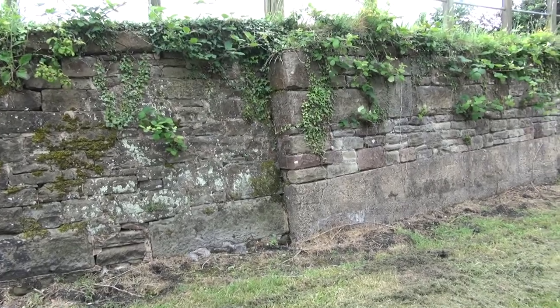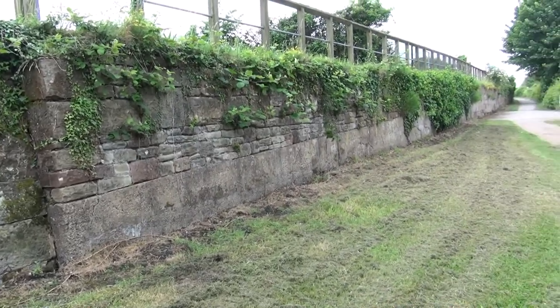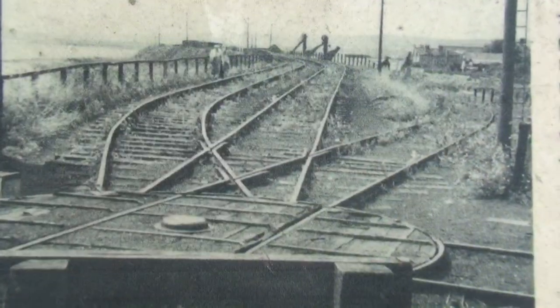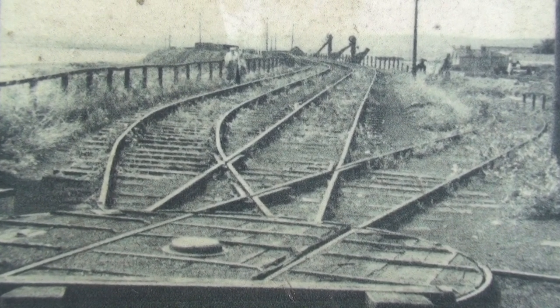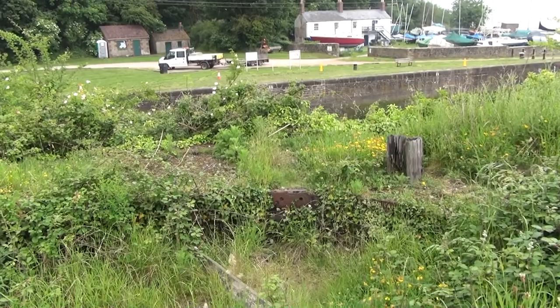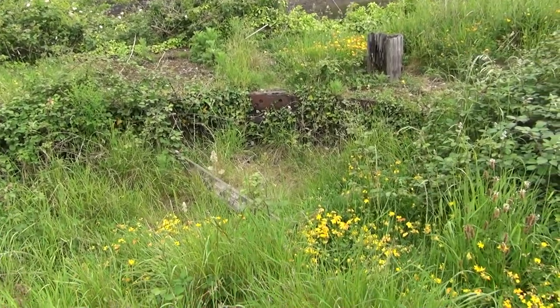The wall — does that look railway? I think it might well do — and indeed it is. There's a turntable in the foreground; look, there are the remains of it in the foreground there. Amazing — archaeology before your very eyes.